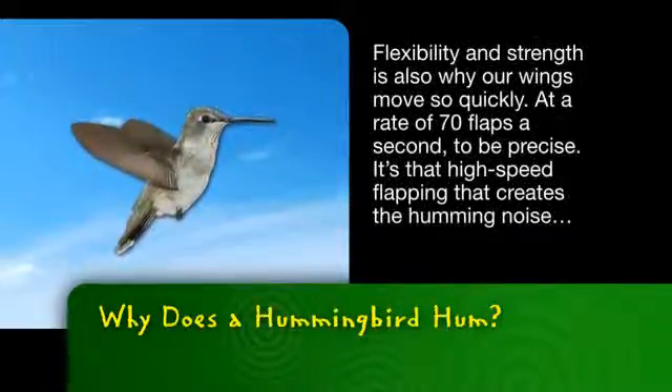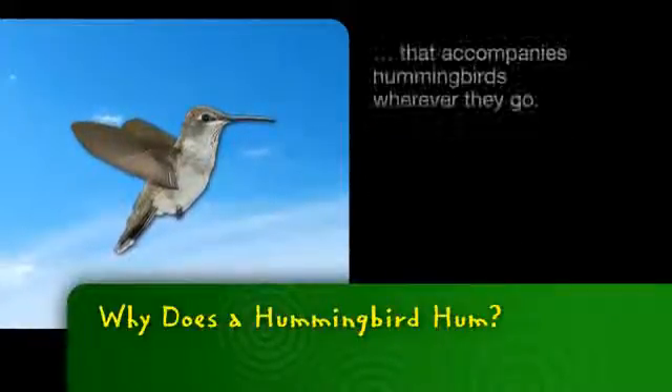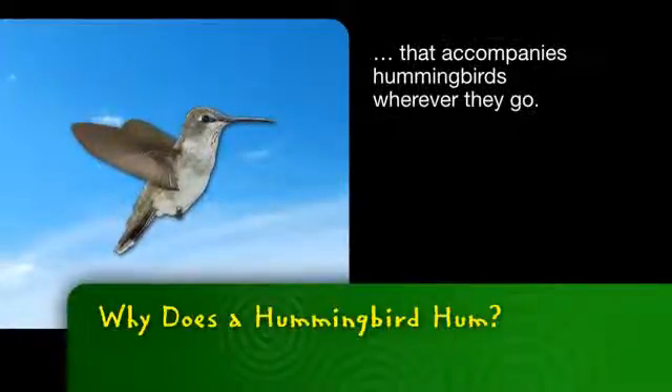Flexibility and strength is also why our wings move so quickly, at a rate of 70 flaps a second to be precise. It's that high-speed flapping that creates the humming noise that accompanies hummingbirds wherever they go.